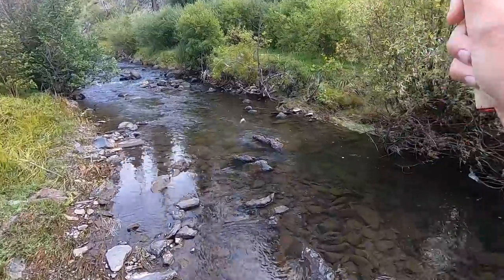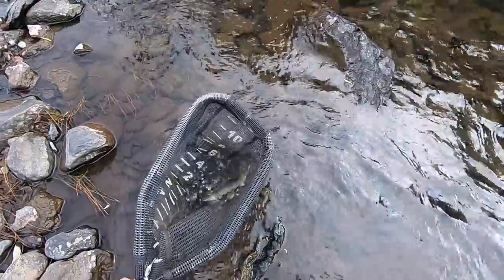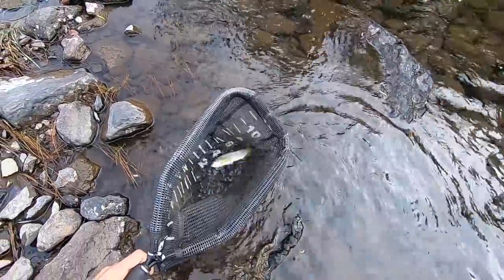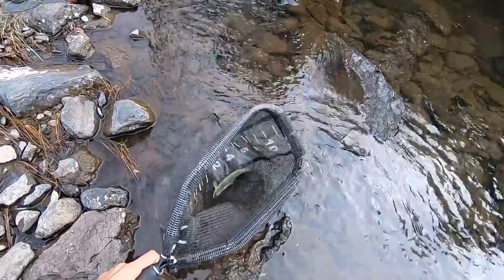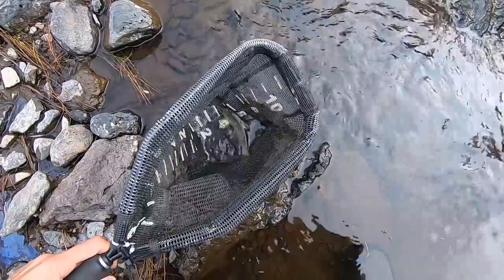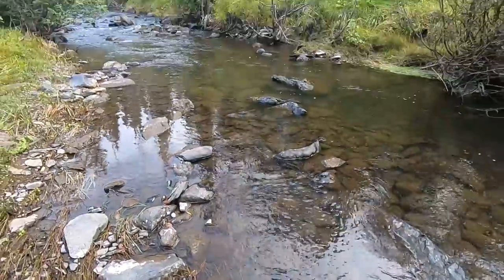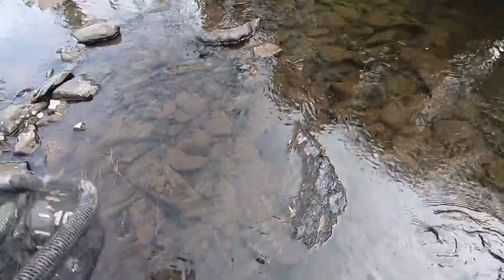Fish on! What is it? Is it an Apache? No, it's not. It's a brown trout. Brown trout are great and all, but it's not what I wanted to catch here today. Well, let's keep going.